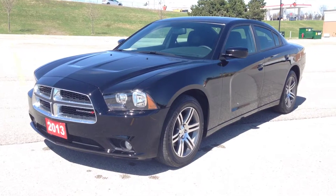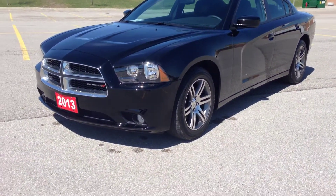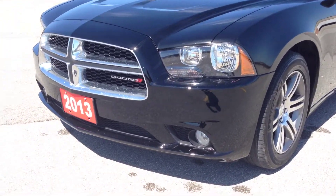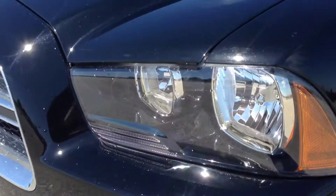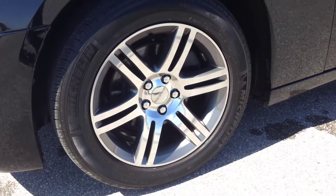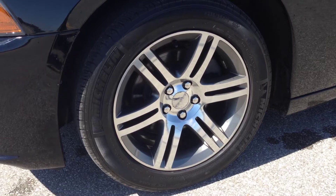As you can see, it's a beautiful pitch black color. It comes with fog lights and these blacked-out headlights — you can see right in here, it's a nice black color. We have the 18-inch wheels and tire pressure monitoring system.